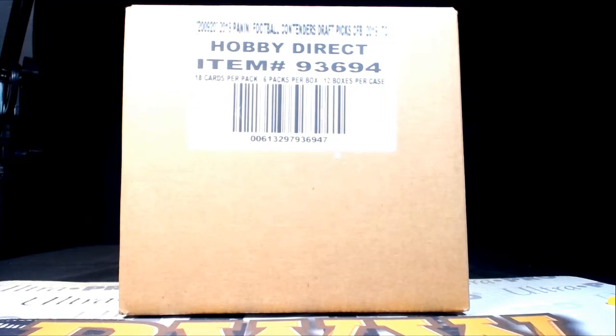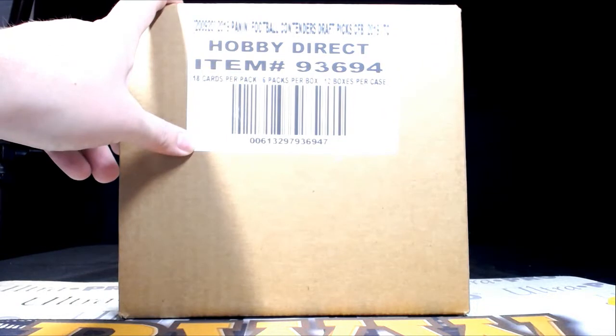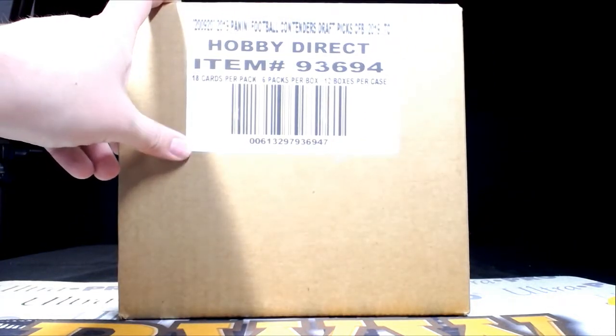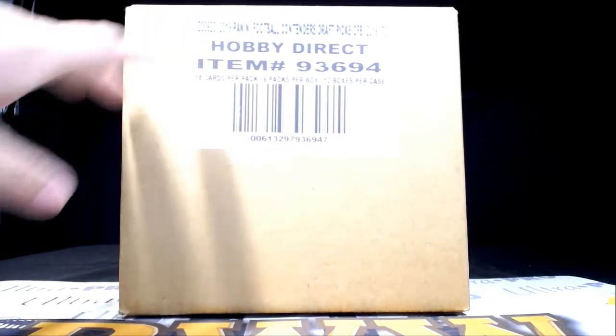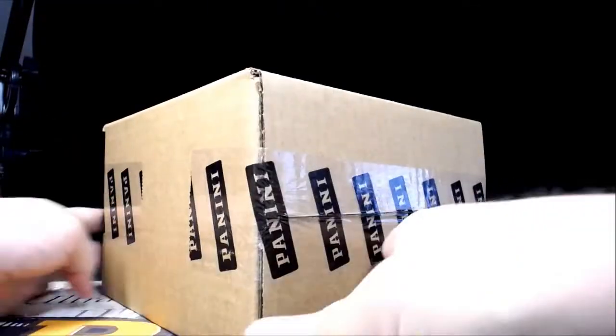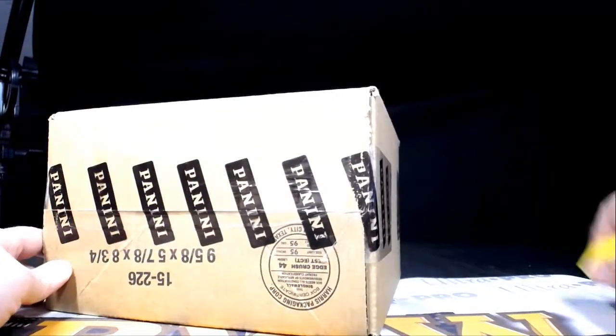Good evening everyone, this is Scott with Prestige Worldwide Sports and Cards, pwwcards.com. We're getting ready to do another half case break of 2019 Panini Football Contenders Draft Picks. It is Sunday, May the 12th, this is break number seven. It's an eBay break. Here is our case — a sealed, brand new case, ready to go. Good luck to everybody.